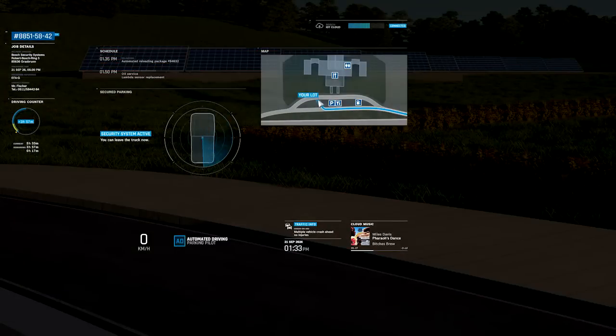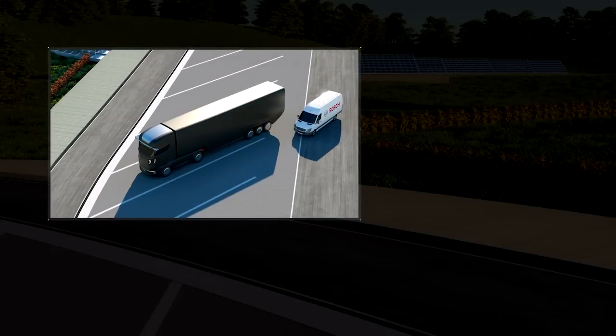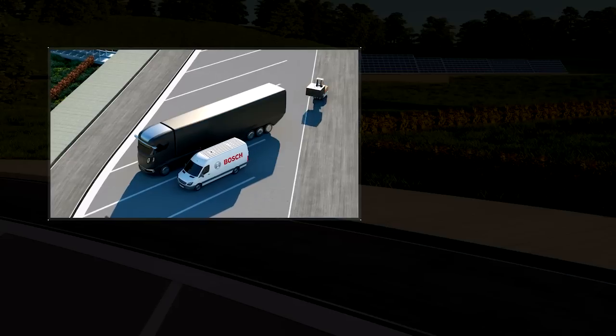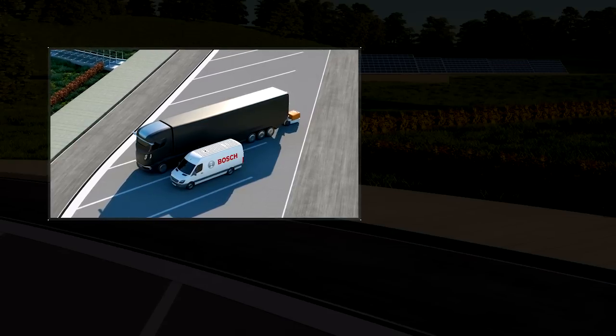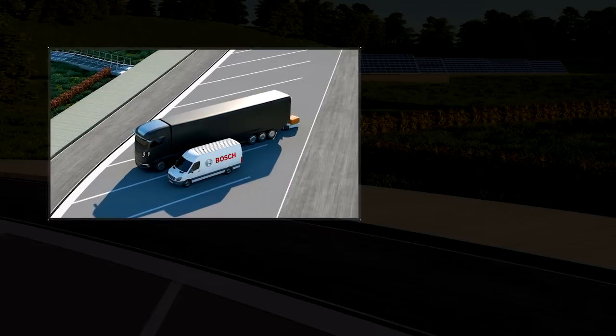As Alex leaves the truck, it switches into secured parking mode by activating the break-in controls and informing the security service provider. The Bosch trailer control unit recognizes the identity of the cargo on the forklift and opens the trailer doors automatically. Once all the new packages and pallets have been loaded, the doors close and bolt themselves and the security system is reactivated.